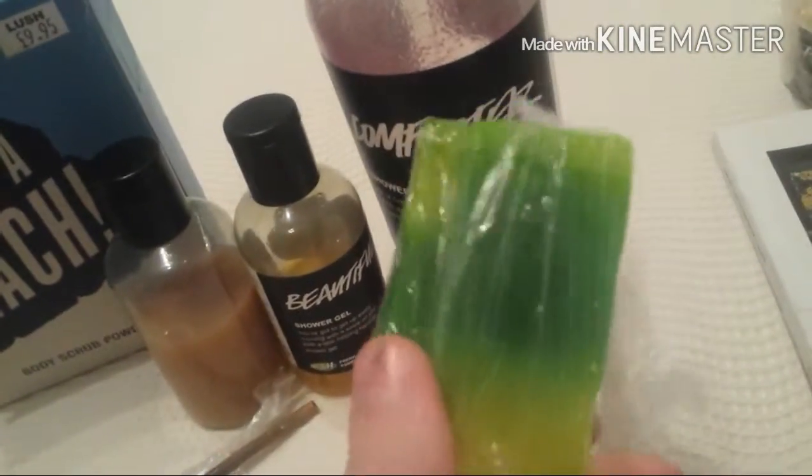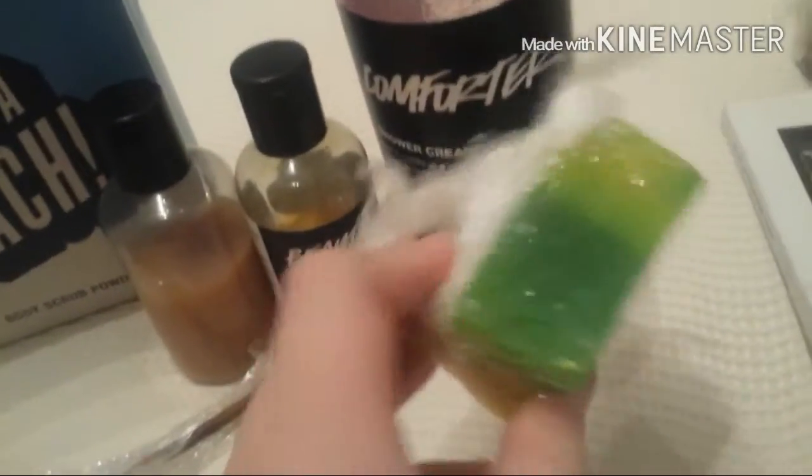The Cherry Blossom bubble bar smells of cherries obviously, and I really love the smell. Now for my singular soap — well, two pieces I guess, because I cut it up. Some of it is at my mum's or I might have lost it, but it's called Layer Cake.